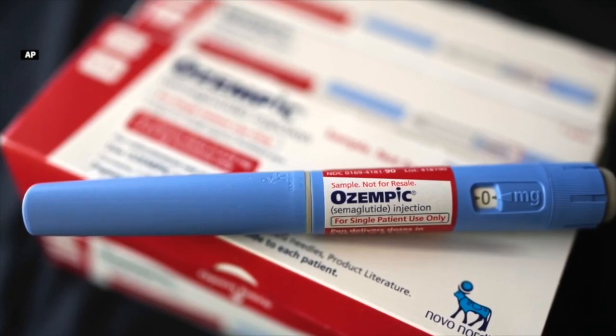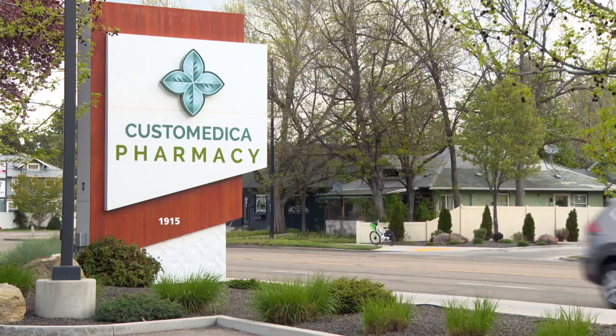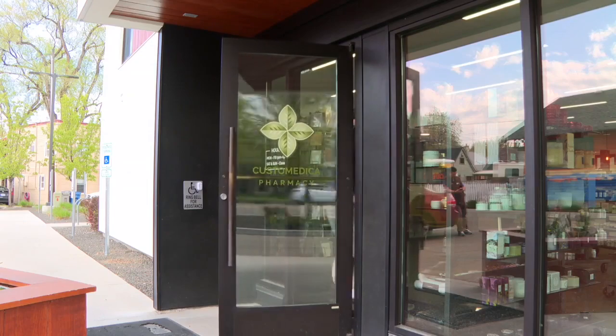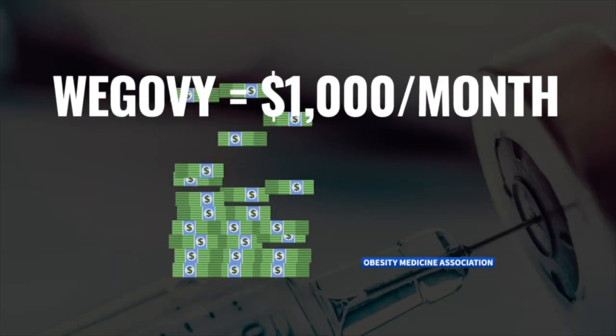If you want to try a GLP-1 weight loss drug but thought it was too expensive, there may be hope through a compounding pharmacy. Usually the price is a fraction of what the big pharmaceutical companies charge. Compounded products aren't FDA approved. That means tirzepatide, which is similar to Mounjaro, can cost $150 a month as opposed to close to $1,000 for the name brand.